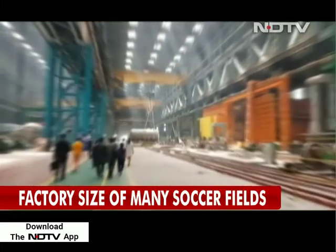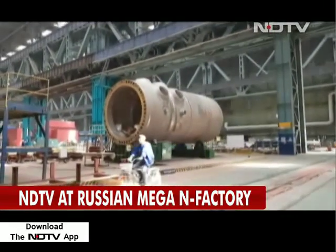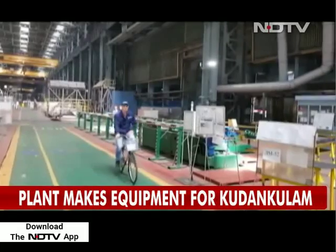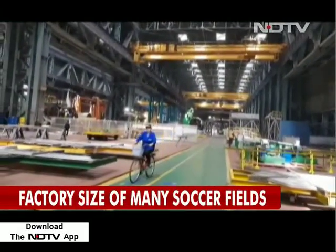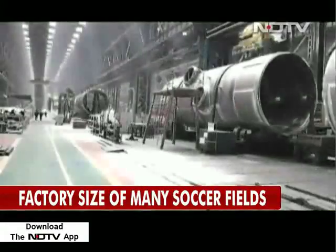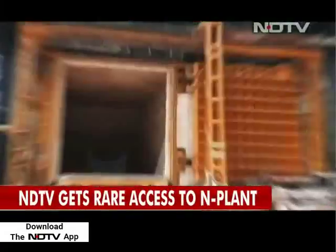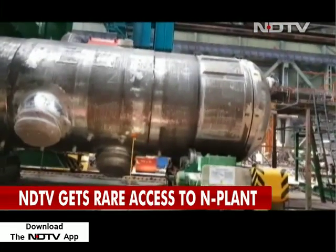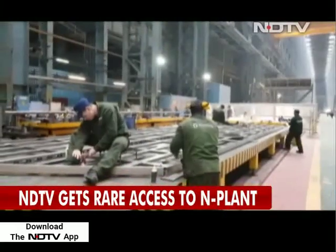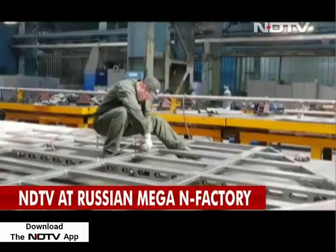It is a mega manufacturing facility. Literally, a road runs through the shop floor and workers use bicycles to commute between workstations. It is the size of several football fields. Here, some of the 6,000 tons of heavy material needed for each of the 1,000 megawatt reactors located at Kudankulam in Tamil Nadu is literally handcrafted with precision.